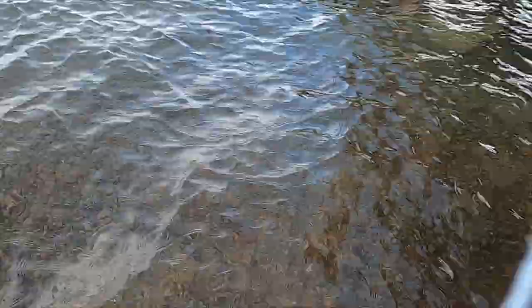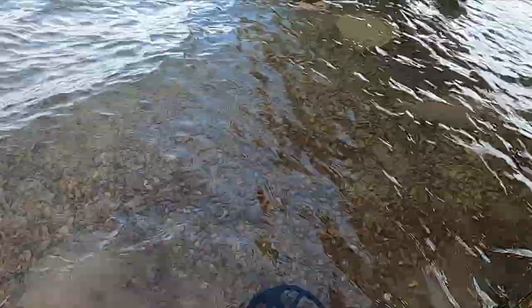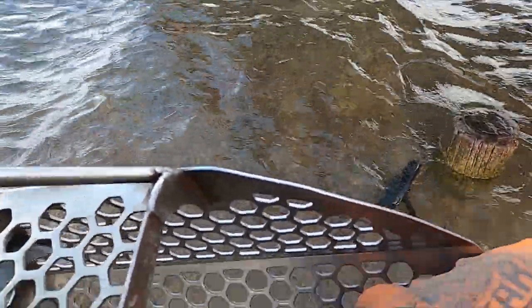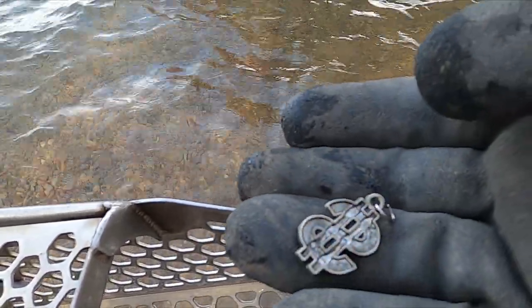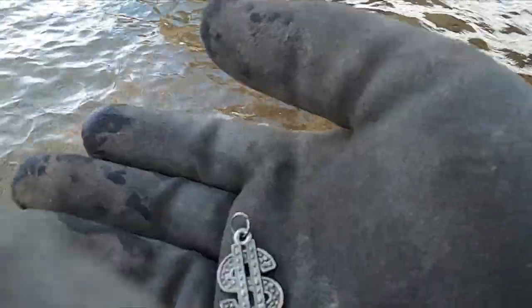Got my first signal right here — a zincoln penny. Look at that, very first thing. And look at that, this is probably a pendant. It's gonna be trash but that's pretty cool. Not a bad first target. I like to see what people lost down here in the swimming hole.